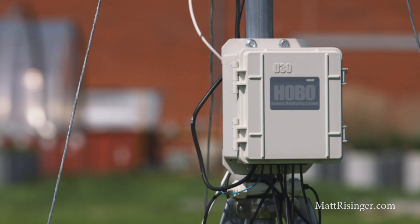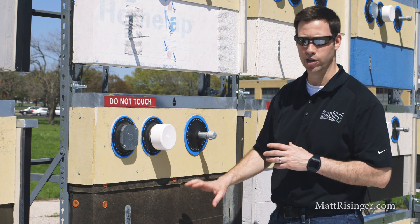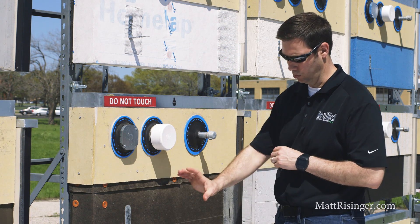If you look at this tar paper sample, after the particular product that they're testing has reached its UV life, they're going to cover the top half of that with a cement board and the bottom half is going to be left exposed.